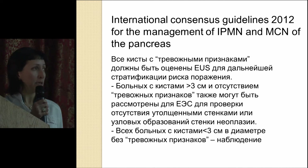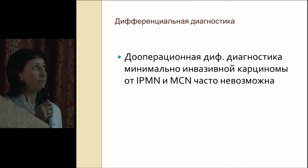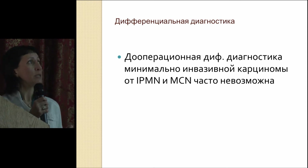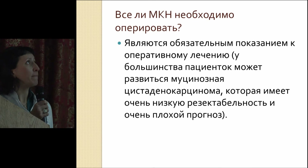If the cyst is less than three centimeters in size and there are no alarming signs, then those patients are recommended for follow-up. We should say that pre-op differential diagnosis of minimally invasive carcinoma is hard — it's hard to differentiate minimally invasive carcinoma from IPMN and MCN pre-operatively, which determines our further patient management.